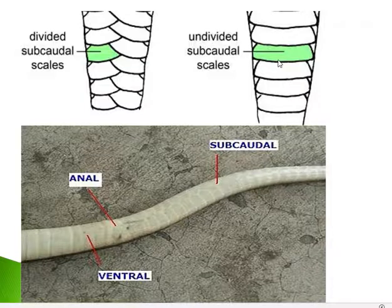In cobra, the subcaudal scales are subdivided — divided into two rows on the ventral side of the tail. The cobra's tail is also cylindrical, unlike sea snakes which have a flat tail. Most land snakes, including cobras, have a cylindrical tail.